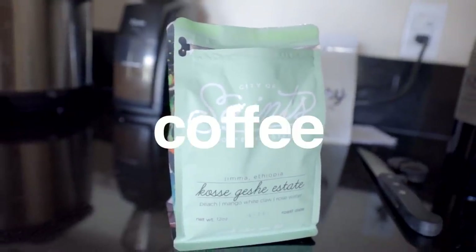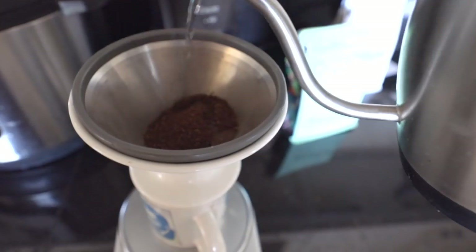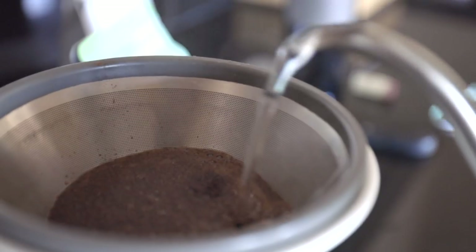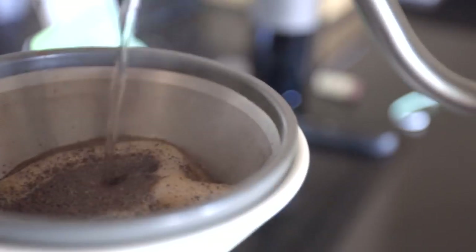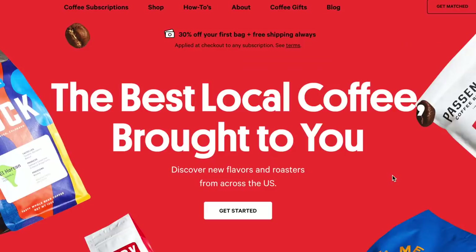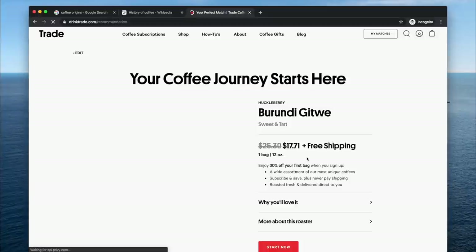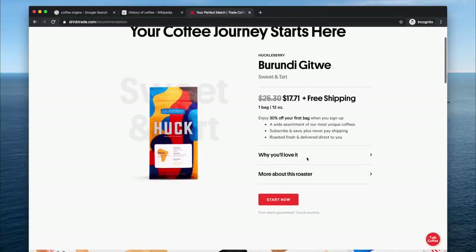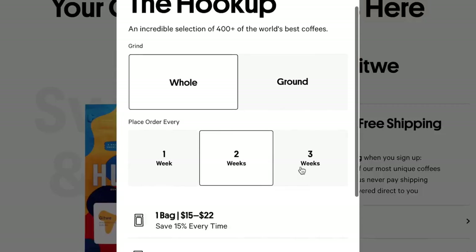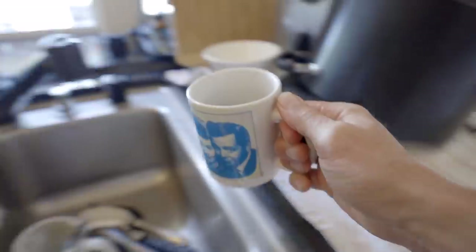This episode is brought to you by Trade Coffee — that brown beverage I prefer to drink black. Drink Trade makes it easy to get the beans you need from premium local roasters across the U.S. Use the link in the description to support the channel and get a custom-tailored bag of coffee delivered to you.